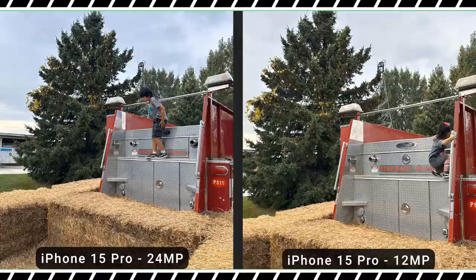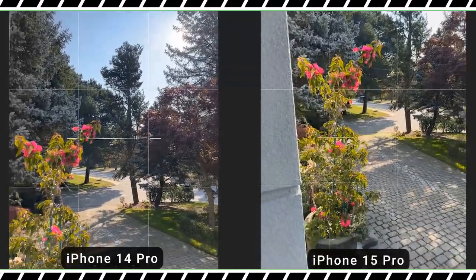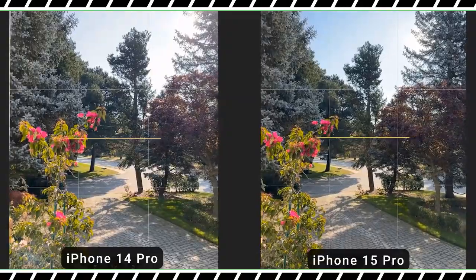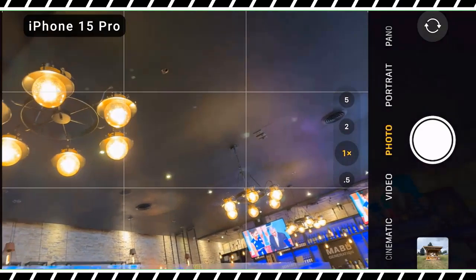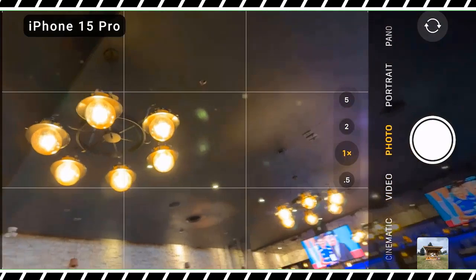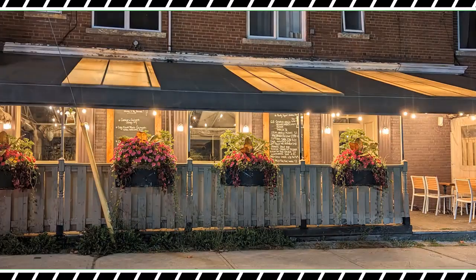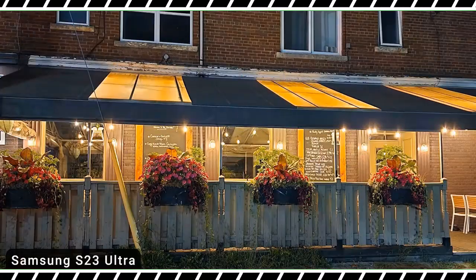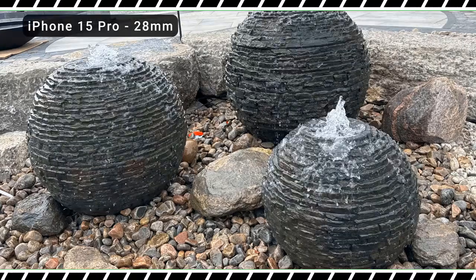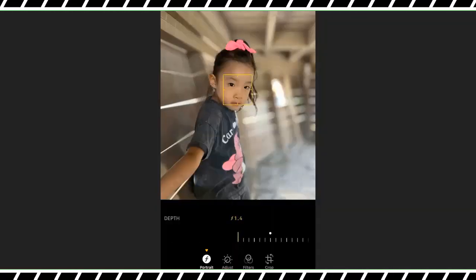A new tetra prism lens on the iPhone 15 Pro Max achieves 5x optical zoom, a big jump up from the 3x on the previous model and the regular iPhone 15 Pro. You also get a maximum of 25x digital zoom, up from 15x on the iPhone 14 Pro Max. In our side-by-side testing, the iPhone 15 Pro Max delivered a sharper and warmer picture than the Galaxy S23 Ultra at 5x. But at 25x digital zoom, the iPhone's shot has more noise and less definition than Samsung's.